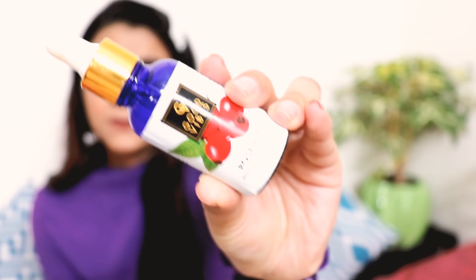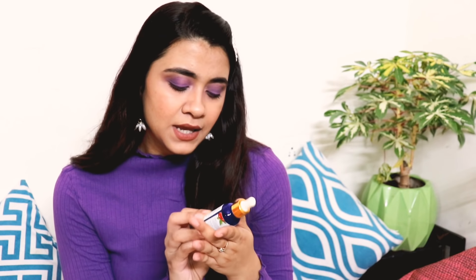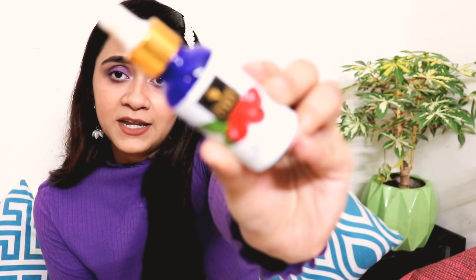The next product I have is the Good Vibes Rosehip Serum. It comes in 15ml and 30ml quantities and I picked up the 30ml bottle. It is a top seller and has been highly recommended. I will tell you more about how to use it in a review very soon.